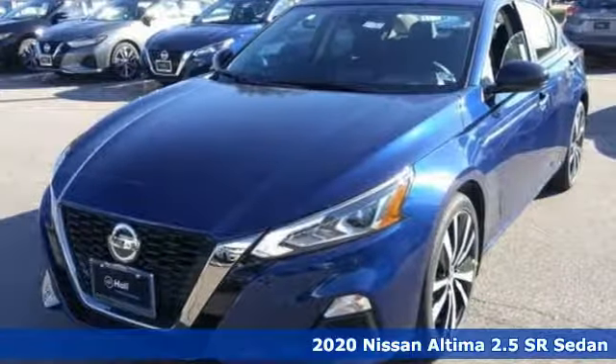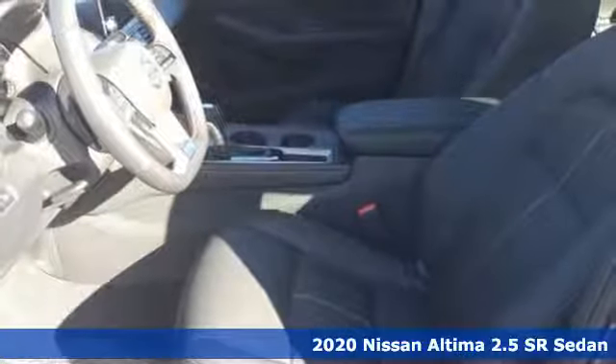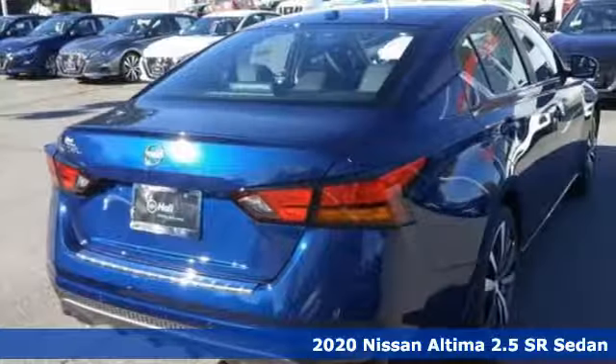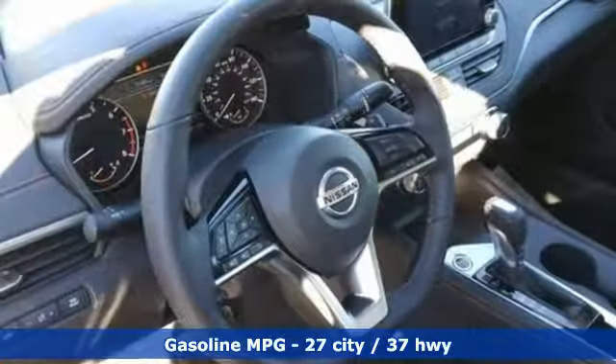It's a new 2020 Nissan Altima. This sedan comes equipped with a suite of standard safety, driving, and convenience features aimed to inspire certainty behind the wheel. It comes with great features you'll love.